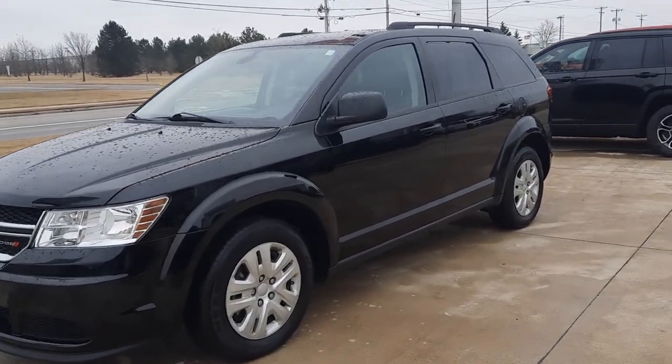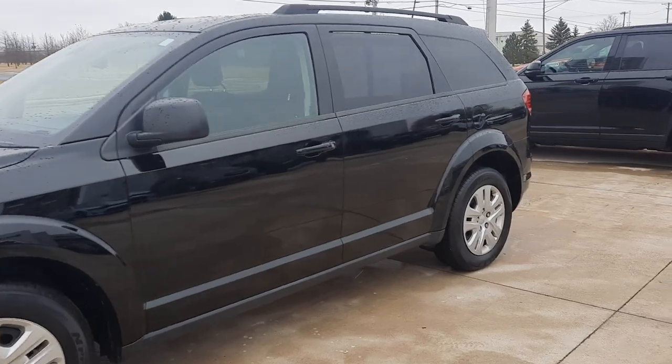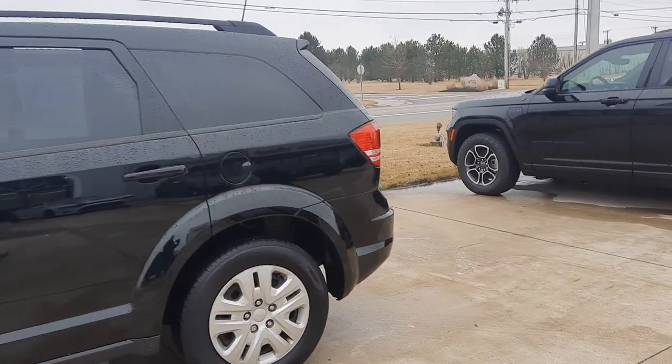Angel here at Terry Henricks Chrysler. We're going to take you on a quick walk around of this 2020 Dodge Journey SE.